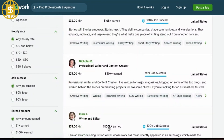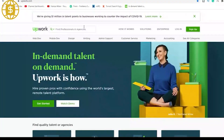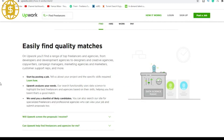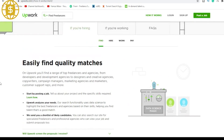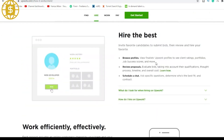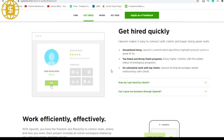New job positions are updated every minute and they are located all around the world. On Upwork, you'll need to establish an appealing profile and fill it with your talents, achievements, and prior work to display what jobs you're qualified for and convince people to choose your services. People are unlikely to approach you directly unless you're a well-established freelancer, so you'll need to create proposals for the hiring process to convince them that you're the best choice for the position.